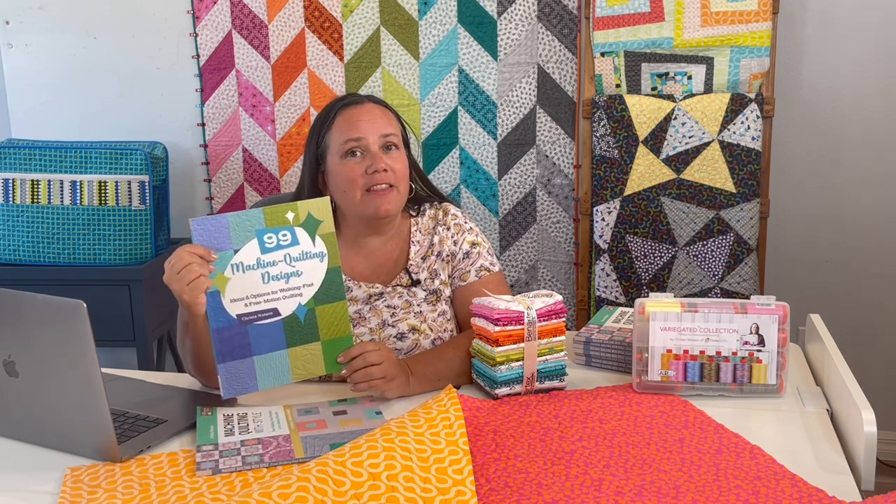I want to give a shout out to some products featured in the video you're about to see. I've got my Aurifil Variegated Thread Collection — I still have a few boxes left and I always order more when they go out of stock. You can grab that at shop.kristaquilts.com. You can also grab my latest book, 99 Machine Quilting Designs — book number four published with Martingale last year. It's full of great diagrams and close-up photography to inspire you when choosing designs for your next quilt. I referenced four designs from it in the video, and when you purchase directly from me, I'm happy to sign it.